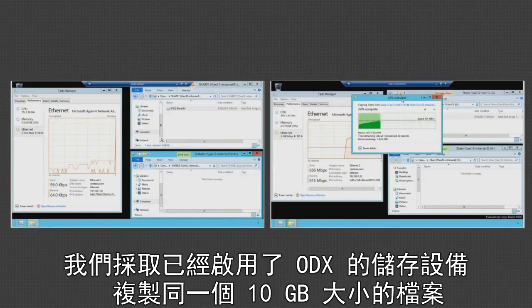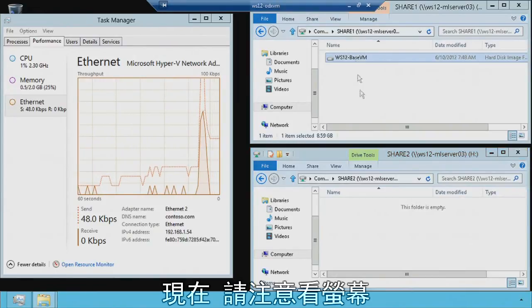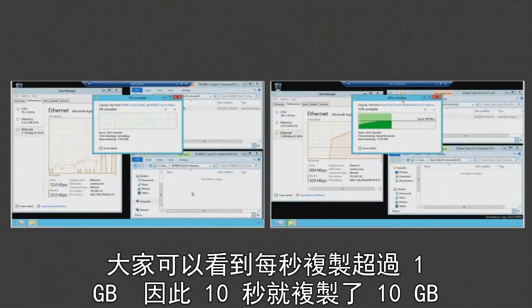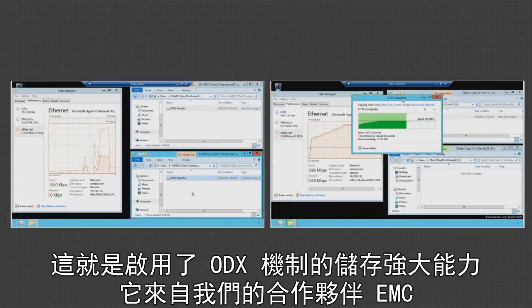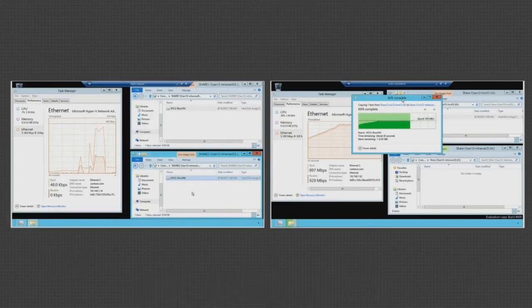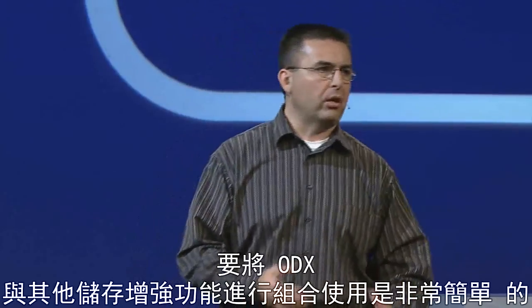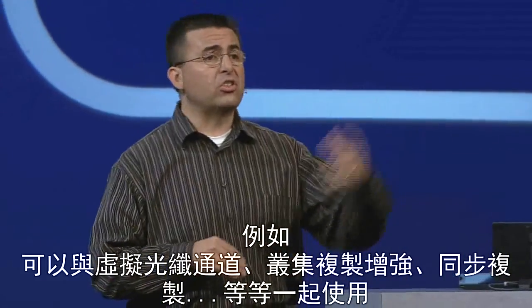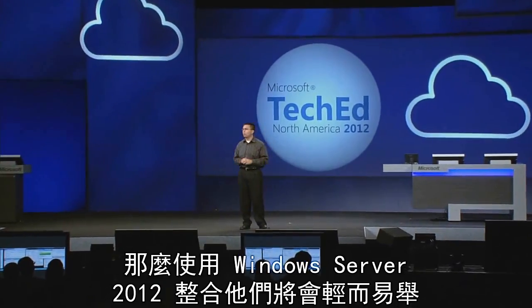Now on split screen, let me copy the same 10-gigabyte file using ODX-enabled storage. Make sure you don't look away. You're seeing that I'm copying and getting over a gigabyte per second — copying a 10-gigabyte file in 10 seconds. This is awesome ODX-enabled storage from our partners over at EMC. And by the way, there was no network utilization at all, because this was leveraging the capabilities in the array. When you couple ODX with our other storage enhancements — virtual fiber channel, cluster enhancements for replication and synchronous replication — quite simply, if you own a SAN, Windows Server 2012 is a no-brainer.